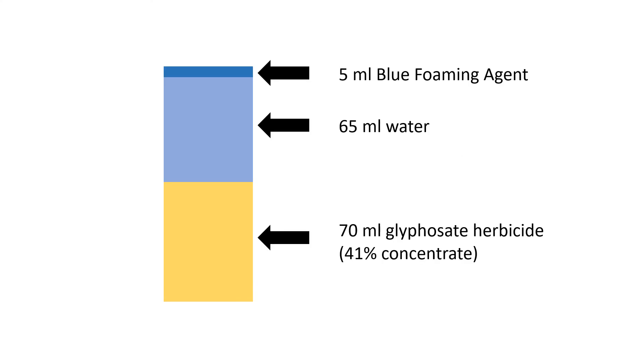Next, mix the herbicide solution for wiping. These are the amounts you would add to the small foam herbicide dispenser to create a solution with 20% active ingredient — this is the same mixture used for cut stem treatments.